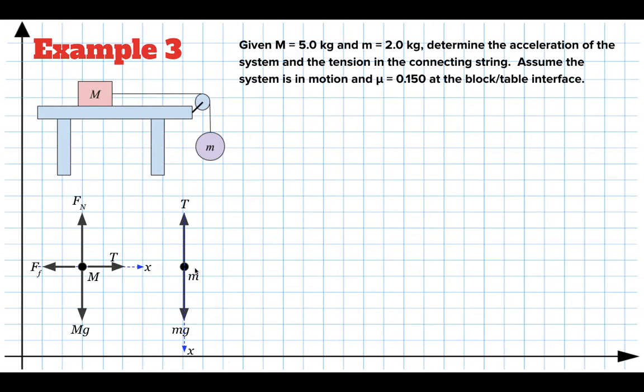We apply Newton's laws. Starting with little m in its x direction, the forces in the positive x direction give mg minus T equals m times A. I can solve that for T: T equals mg minus mA. I'll call that equation one, and then apply Newton's laws to the other mass.